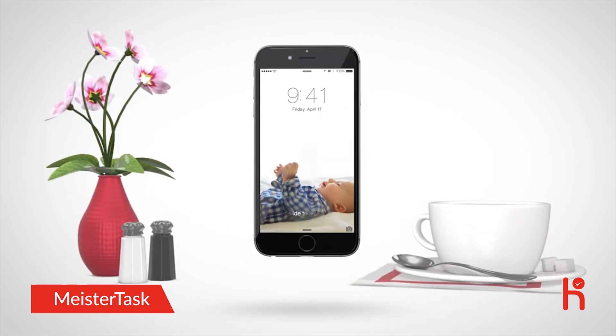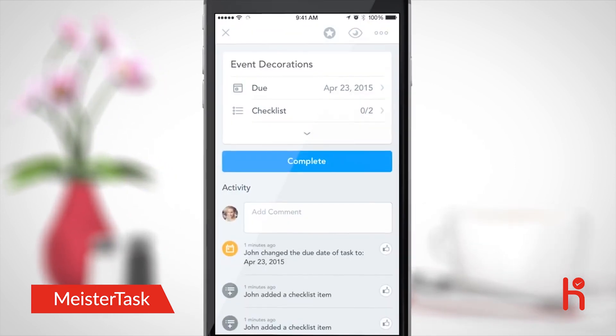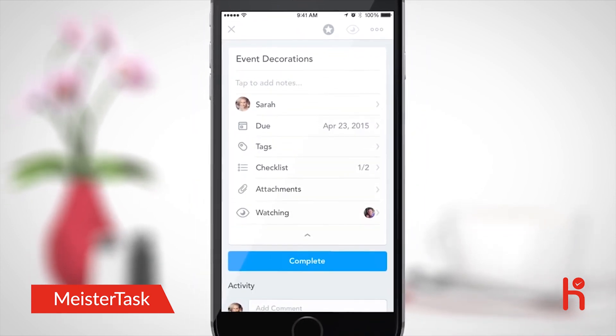Sarah is out at a coffee shop. With the companion app, she is instantly notified of her new task. With a single swipe, Sarah can view her task details, complete checklist items, and upload attachments from the camera.